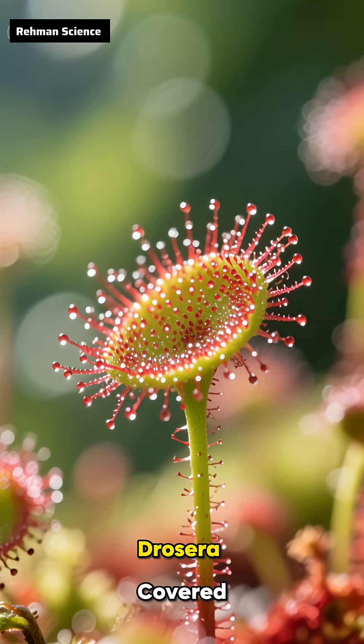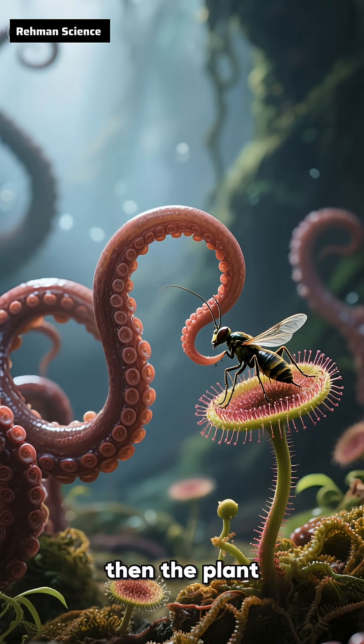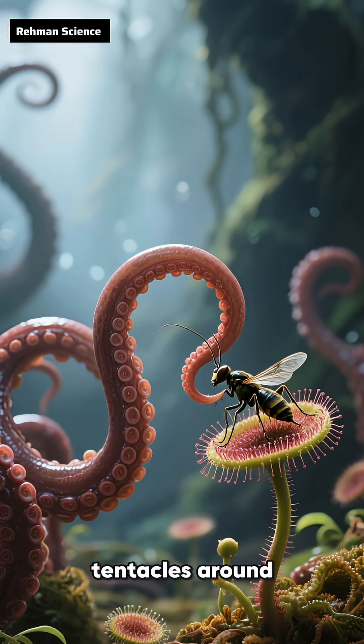Sundews, Drosera, are covered with sticky, glistening tentacles. Insects get stuck, then the plant slowly curls its tentacles around them.